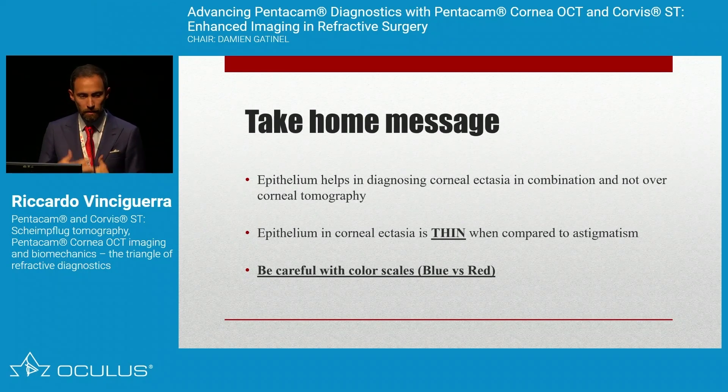First take-home message: epithelial mapping will help us diagnose corneal ectasia in combination with — not instead of — corneal tomography and biomechanics. In corneal ectasia, the epithelium is thin over the steep area. Be careful with color scales, as some OCTs may display thick epithelium as red.